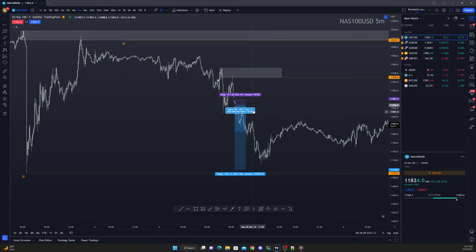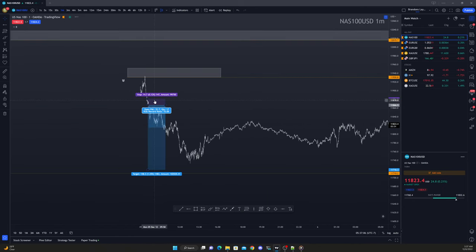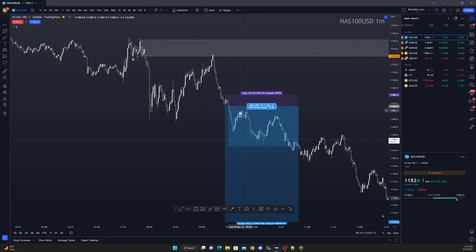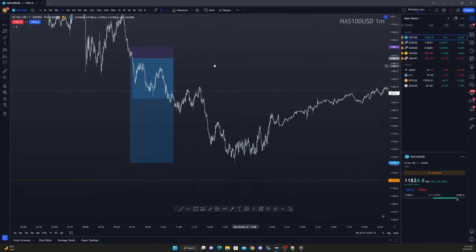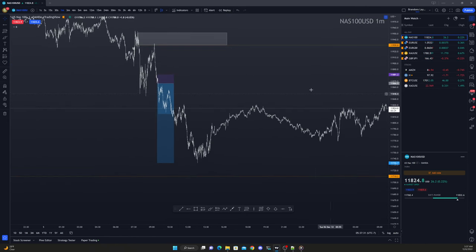Then I was looking at price and thinking, okay, where would I have gotten in this zone on the lower time frame? I decided that more than likely, when I started to see this pull back a bit, I would have probably gotten in right here, taken it down, and it looks like this ultimately ran 9RR. It looks like it's pulling back right now.